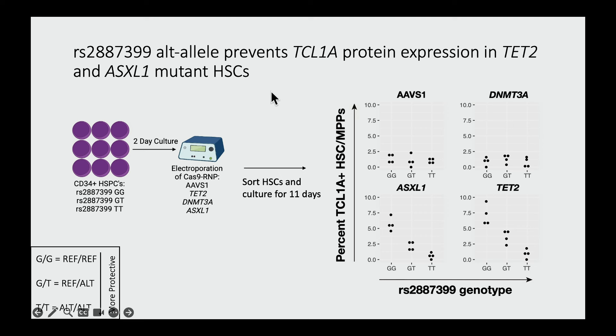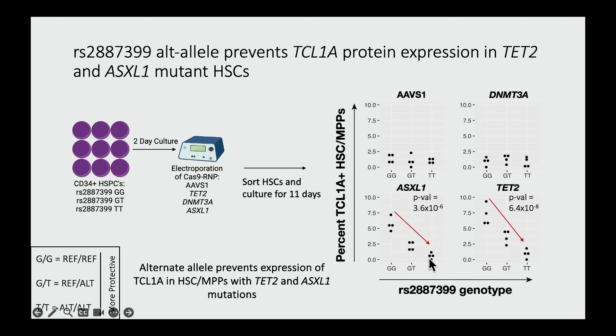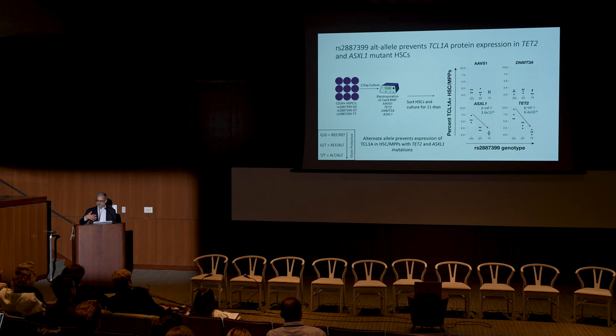To test this more directly, we used CRISPR. We identified donors with all three genotypes, edited them to have TET2 mutations, DNMT3A mutations, or ASXL1 mutations, cultured the cells, and measured TCL1A protein level using flow cytometry. In wild-type or DNMT3A-edited cells, there was no TCL1A expression. But we did find cells expressing TCL1A when ASXL1 or TET2 were edited — if the donor had the GG genotype. With each increasing T allele, the proportion of cells able to express TCL1A decreased. This suggested the T allele is protective because it reduces TCL1A expression in the setting of these mutations.